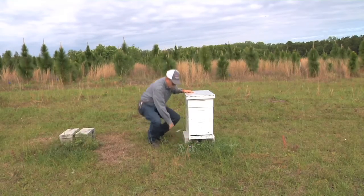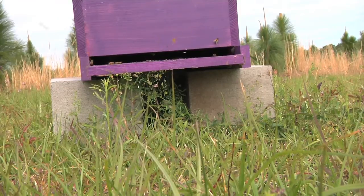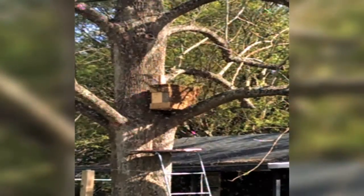Denny has attracted a swarm of thousands of honey bees to these boxes that he's constructed. He said it started in his own backyard before transferring the bees to the research location in Toombs County.